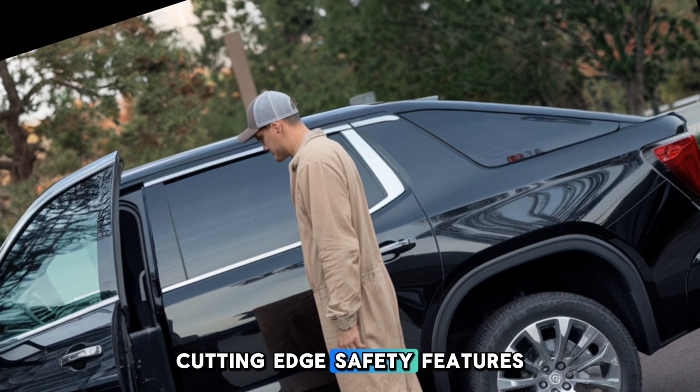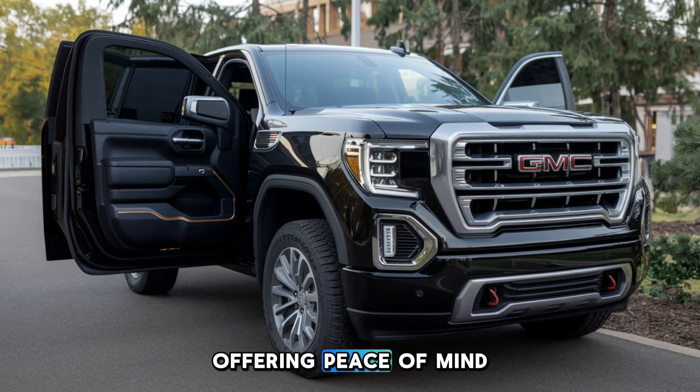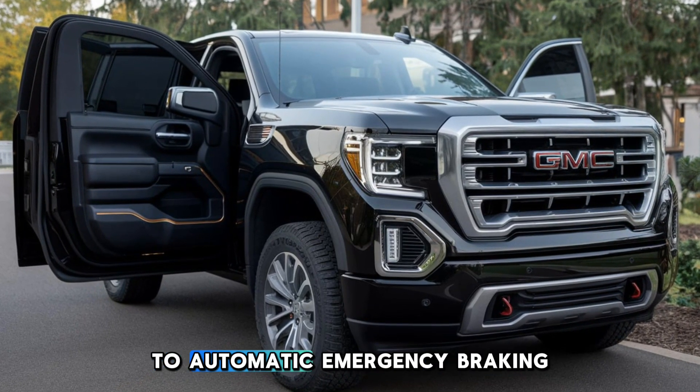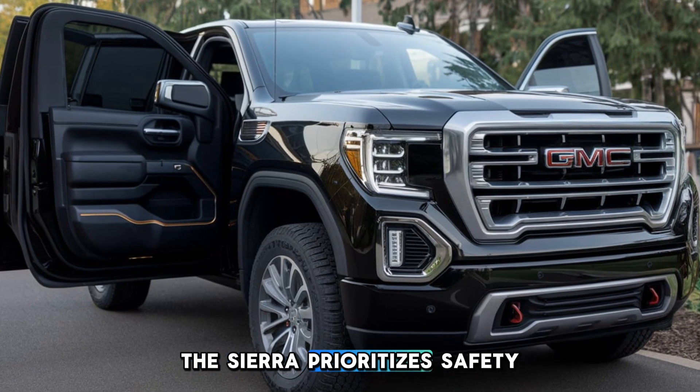Experience cutting-edge safety features that work seamlessly with the driver, offering peace of mind on every journey. From adaptive cruise control to automatic emergency braking, the Sierra prioritizes safety.